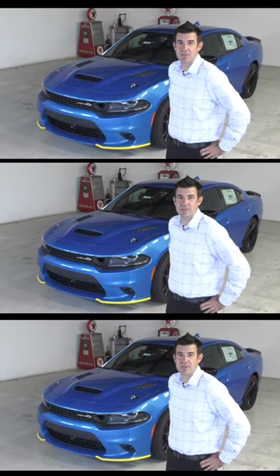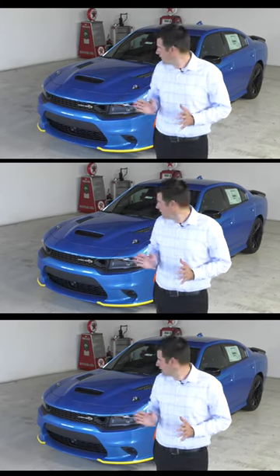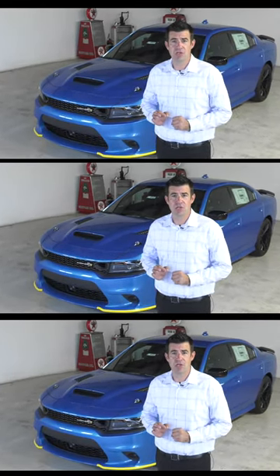The original Super Bee dates back to 1968 to 1971, the height of the muscle car era. Dodge saw their sister company Plymouth sales surge with the Roadrunner.